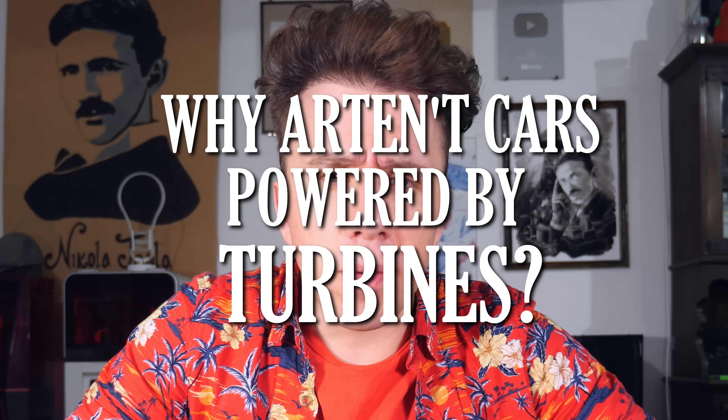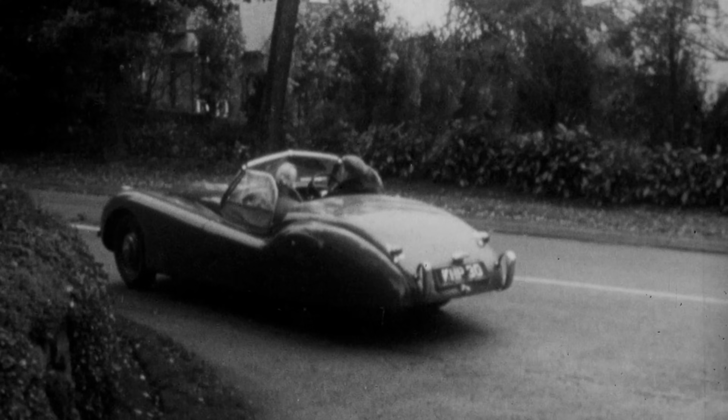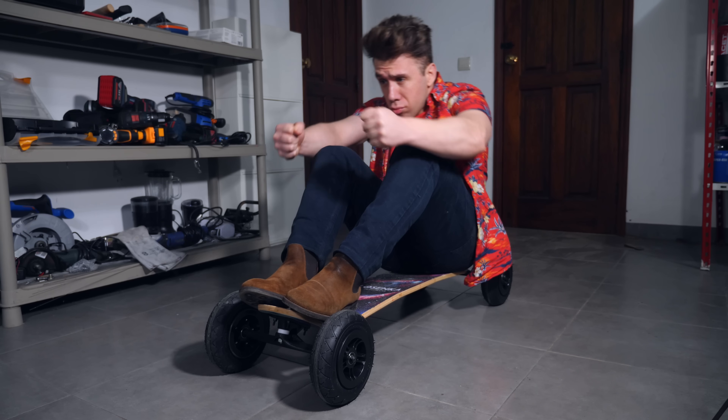That brings up the question: why aren't cars powered by turbines? Well, to be honest, I don't really know, and I think the best way to find out is to build one. Unfortunately I'm on a tight budget and cars tend to be expensive. Luckily, I have the next best thing — a mountain skateboard. It's like a tiny car.